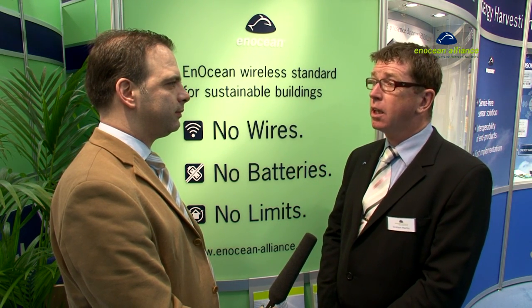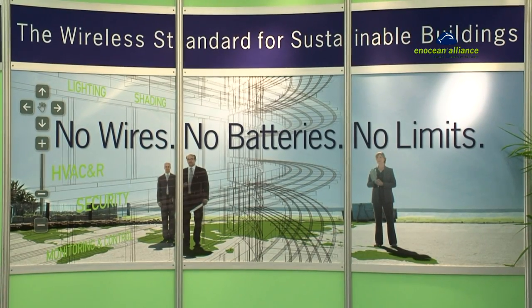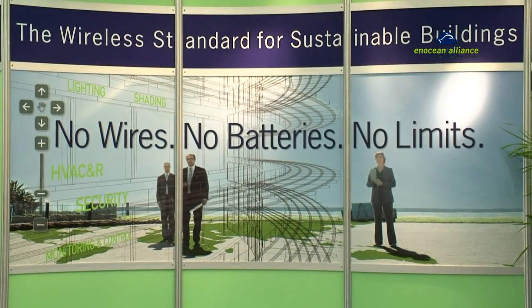Why is EnOcean technology unique? EnOcean technology, invented and patented in the 1990s, is unique as it's the only wireless technology that can be powered by energy harvesting. EnOcean's sensors and switches are powered by motion, by light, or even by small differences in temperatures. The sensors and switches send signals to control lighting, heating, and air conditioning without the necessity for cabling or tedious and expensive battery maintenance.